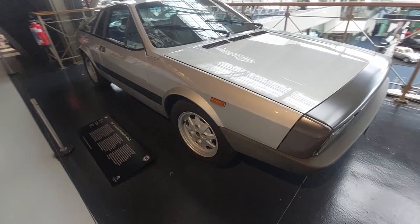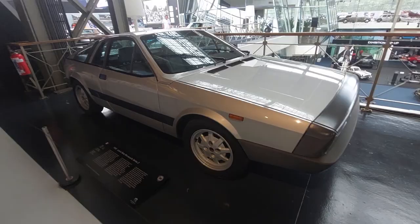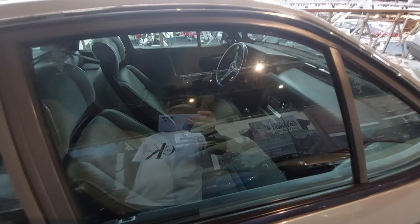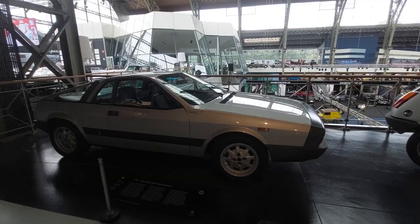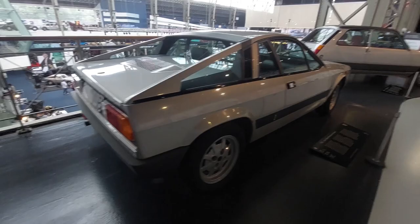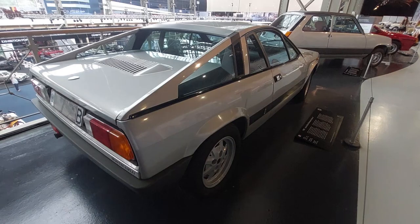I had a Zagato which had the same wheels and some of the same parts. I always wanted one of these but they had problems — particularly the brakes — so I never took the plunge. I had a Zagato, now I have the Lancia Delta Integrale. The Lancia Beta Monte Carlo Series 2. The closest thing we had was a Fiat X1/9 but this is far cooler — also called the Scorpion in some markets.